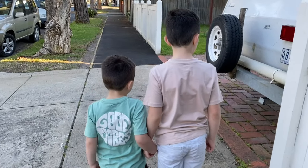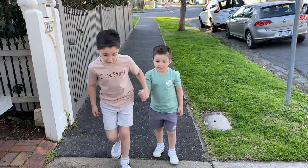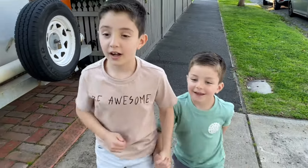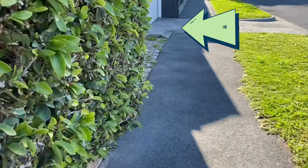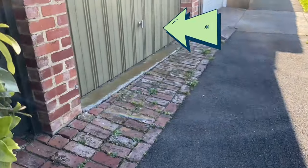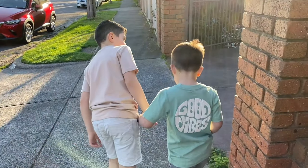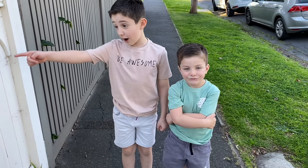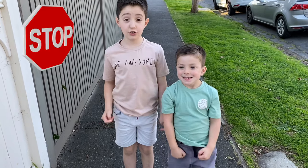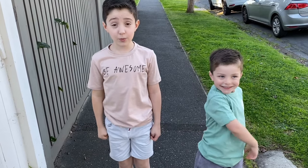When walking on the footpath, you have to make sure you watch out for sneaky driveways. A sneaky driveway is a driveway covered with hedges and trees. The driver can't see the footpath and the pedestrian can't see the car reversing out of the driveway. At a sneaky driveway, it's important to stop, lean, and look. And when it's safe, we cross.